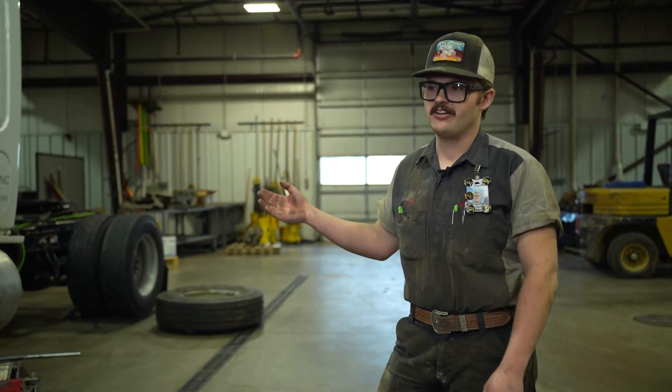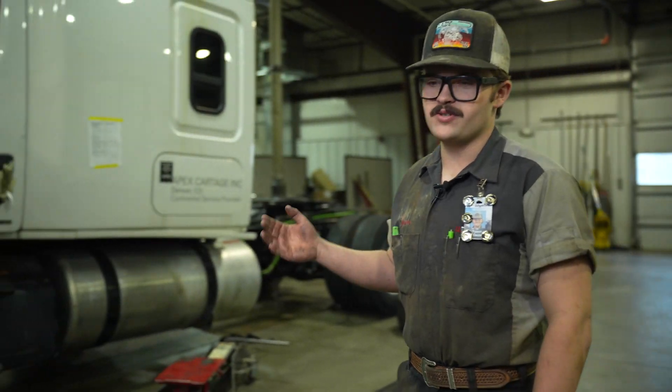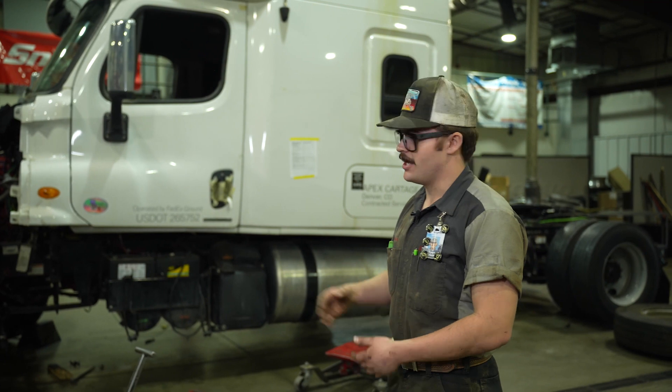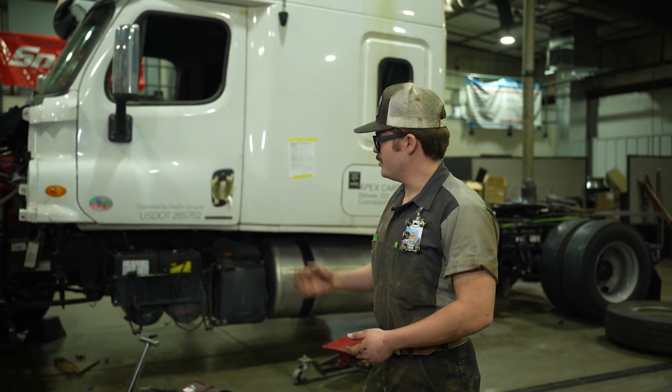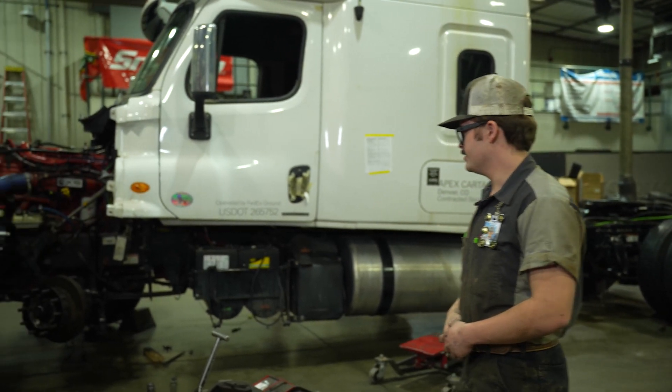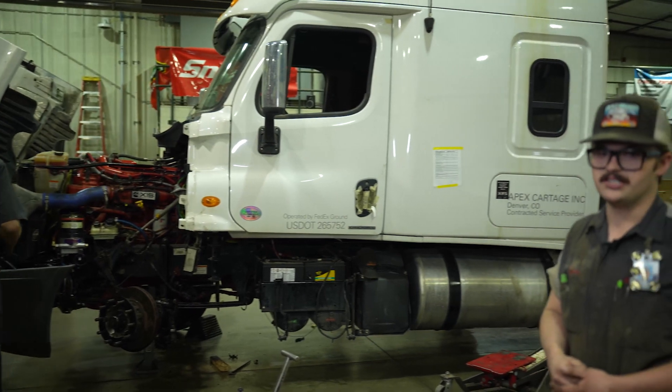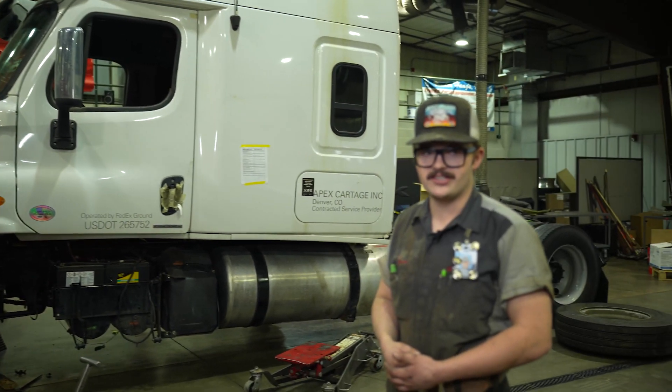On this white Freightliner in the back, we did a full cab swap. It was involved in a crash or rollover, so we pulled the cab off, bought a new cab, and replaced it with a used one that wasn't rolled. All the electrical is redone — new harnesses, new airlines, everything like that.